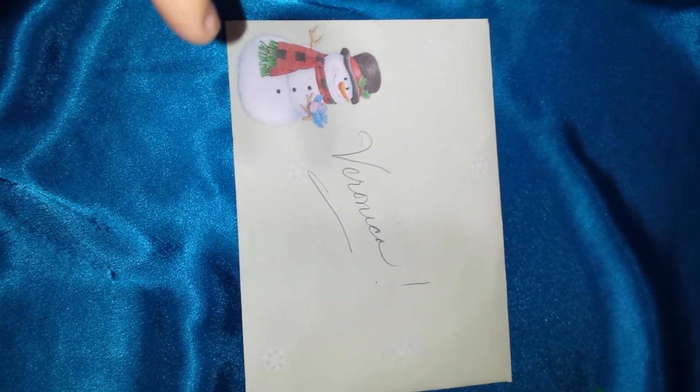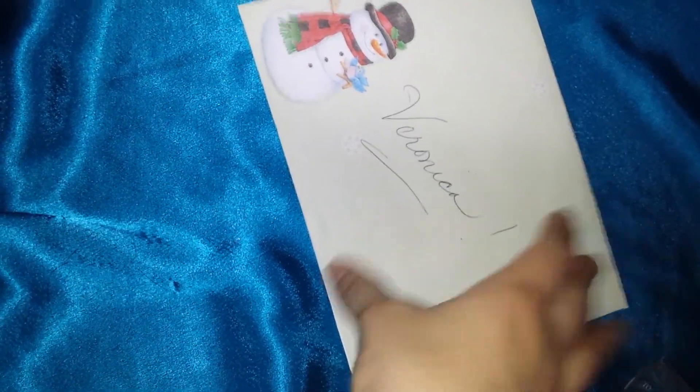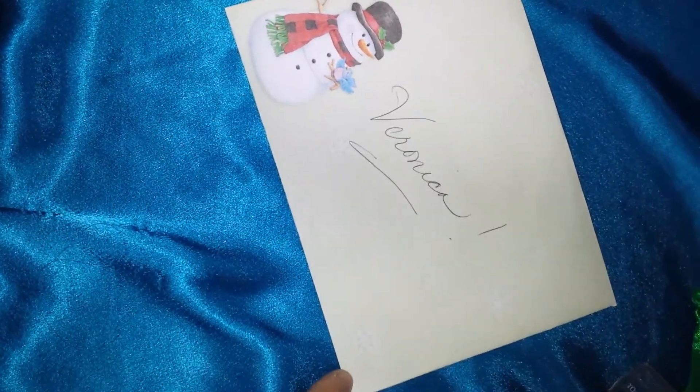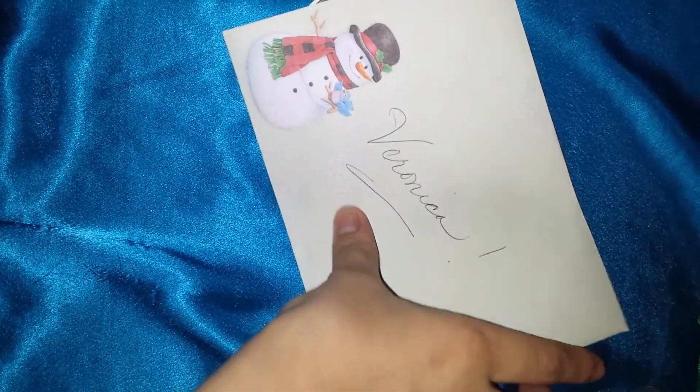I had already done a video on my prize, but I guess my phone deleted the video or something. But this was my prize mail from Ruthie Santana, and this is a card that came in this box.